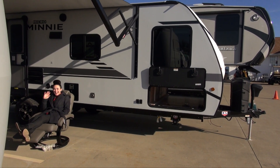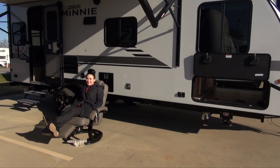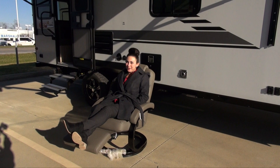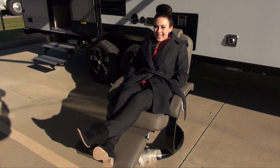Oh hey, I didn't see you there. Hi, I'm Sierra. Welcome here at St. Louis RV. We're located right off the corner of Highway 70 and Bryan Road at Exit 216. Come on in and see us.